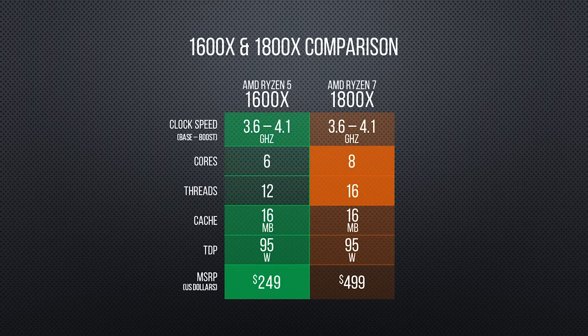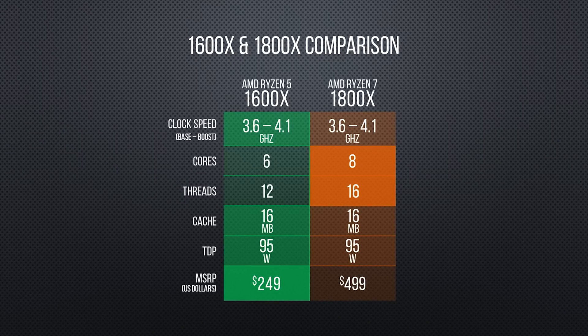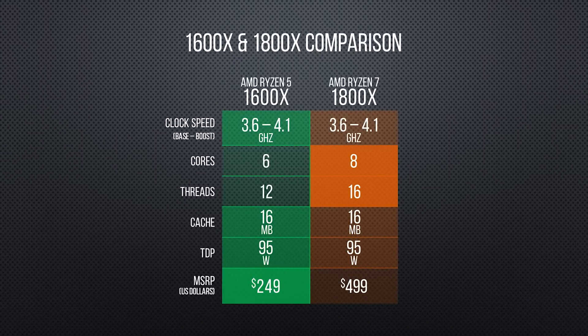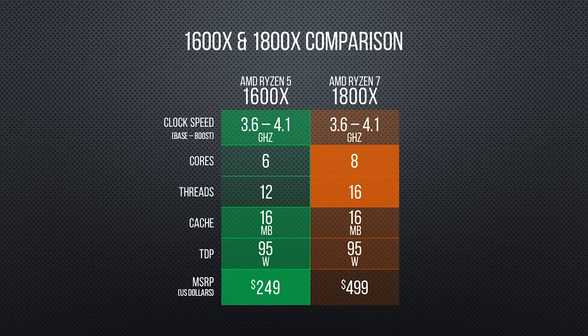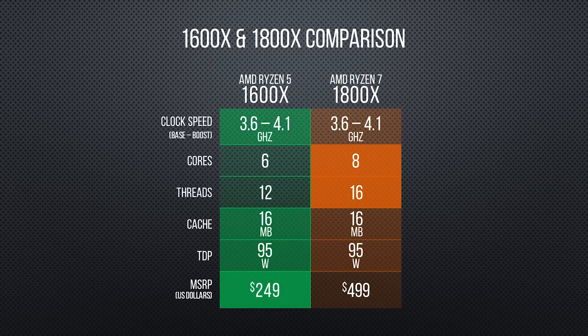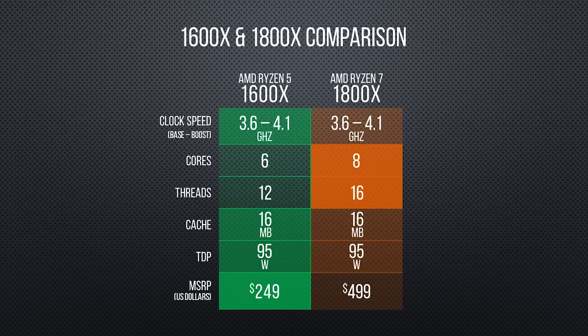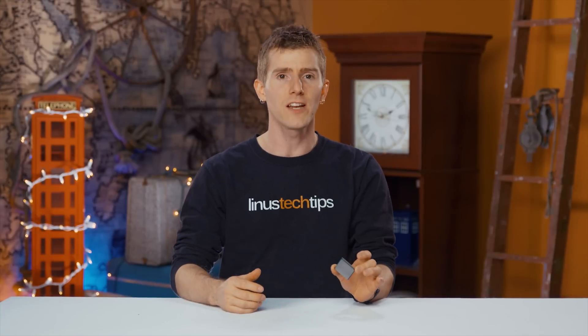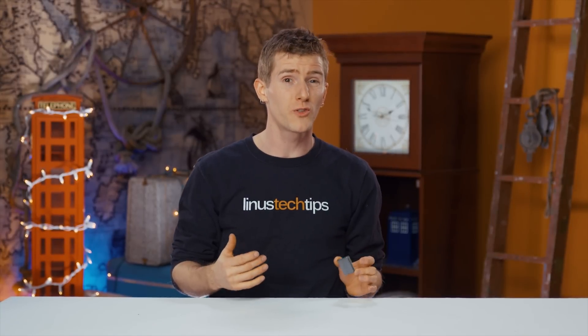Considering that the highest clocked Ryzen 5 CPU is still a 3.6 GHz base, 4 GHz boost chip — the same as the 1800X — we're pretty certain we're not going to see any performance difference in single-threaded tasks, with the 1600X being slower in multi-threaded workloads but potentially a wicked gaming chip.